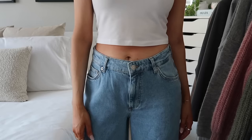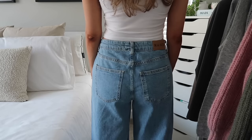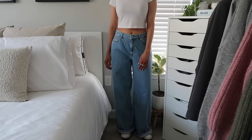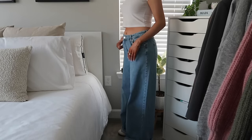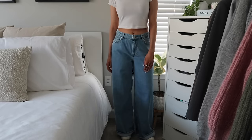Next up are these jeans — I am obsessed with these. They're a super soft material, like that really soft denim, and they hit at the perfect spot on my waist — not too high or too low, so mid-rise. I love this wash; all my jeans are very light so I love this kind of medium wash. They're the perfect kind of baggy, loose, wide leg. I feel like these are going to be my new favorite go-to jeans — they look really good with just a basic fitted tee.